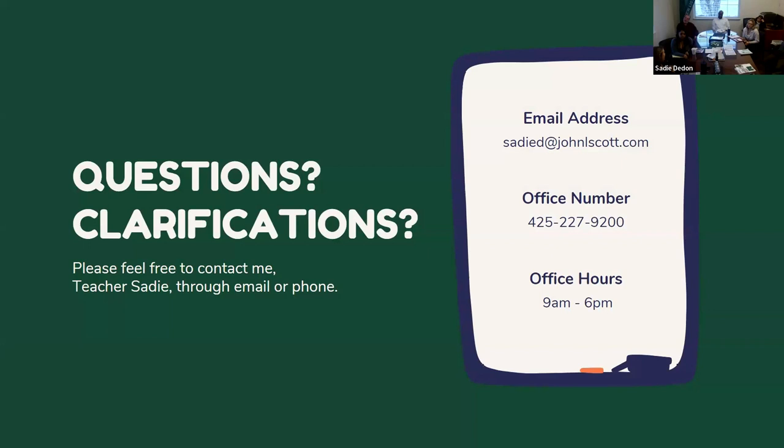That's everything! I teach this class once a month, so if you ever want a refresher, you know where to find me — I'm here five days a week. Any questions, just reach out. Thanks to all for attending!